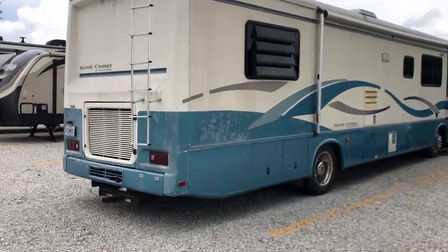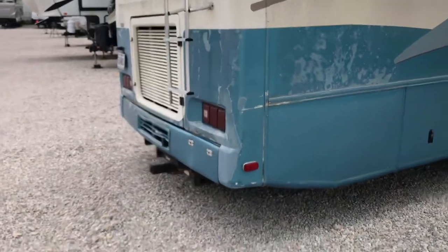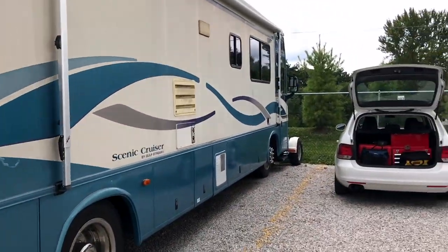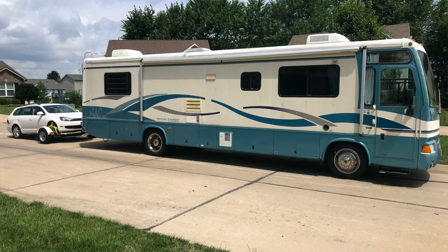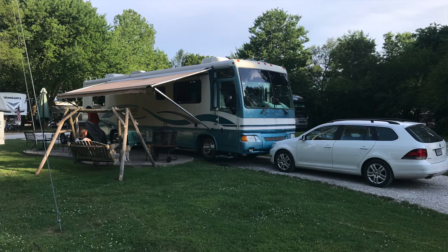I'm going to show you guys a few things on the outside though. Got a hitch there, and as you'll notice in the very front, I did get a tow dolly so I can tow this Jetta with it. It tows it great — you don't even know the car's back there. It's nice to have a vehicle to drive around once you get to your destination.